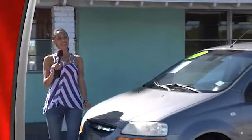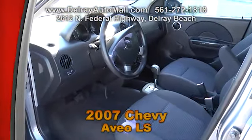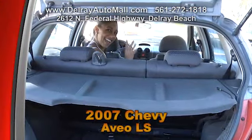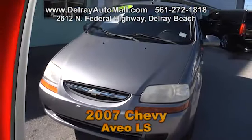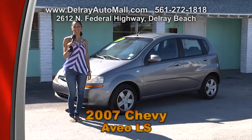Take a look at our 2007 Chevy Aveo LS. With gray interior, it includes an automatic transmission. It's an extremely affordable car, so if you've got a kid in college or high school, this is the perfect car for them. It even has cold AC and it's great on gas mileage — it'll take you anywhere. Give us a call at 561-272-1818 or come check out all the other cars we have to offer at 2612 North Federal Highway in Delray Beach.